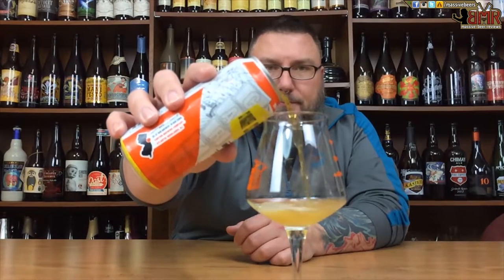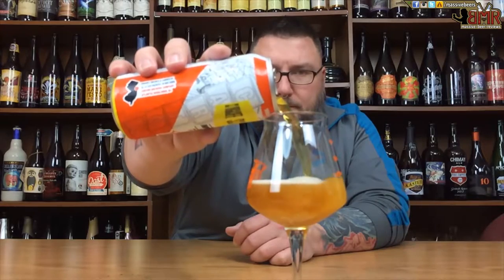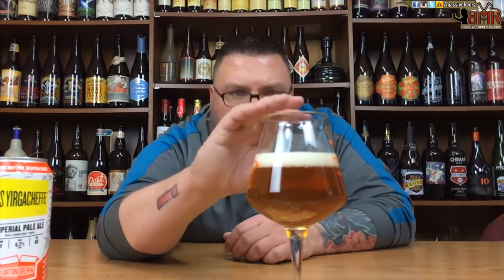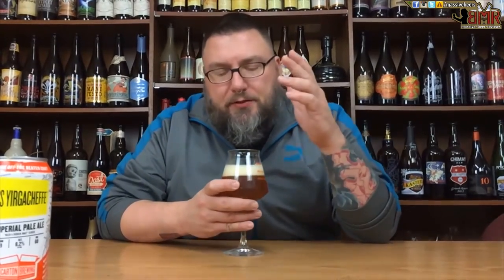There we go. Nice collar to it — pinky finger, infinitely compact head, nice creaminess to it. It's got a nice subtle haziness, not super hazy, bit clear. Gentle carbonation going on. Nice orange tint, honeycomb vibe going on there. It looks like an IPA, or a double IPA. Let's see what she smells like.